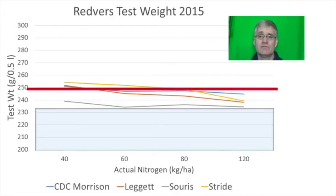Test weights at Redverse didn't do a good job of staying above the target red line. Souris was particularly bad and was never above the line even at 40 kilograms per hectare of nitrogen, likely because it incurred significant lodging. Surprisingly, Souris is rated to have very good lodging resistance and a relatively high test weight according to the seed guide. Stride and CDC Morrison had the best test weights, but unfortunately CDC Morrison doesn't appear on the preferred list of either Grain Millers or Richardson.